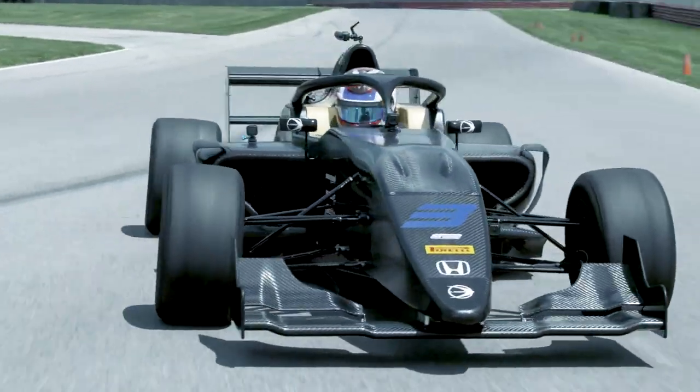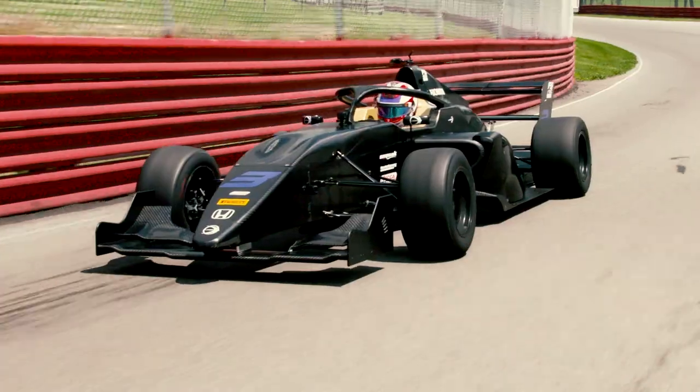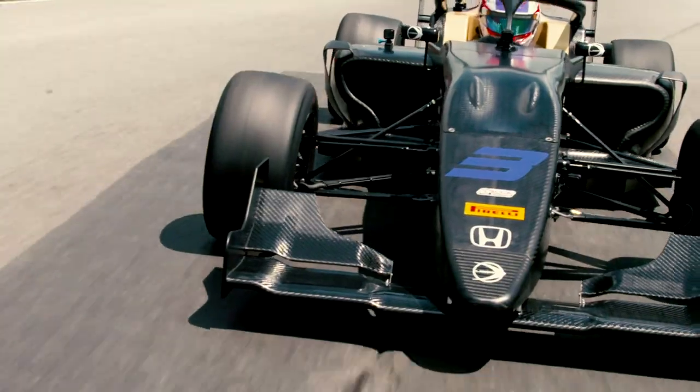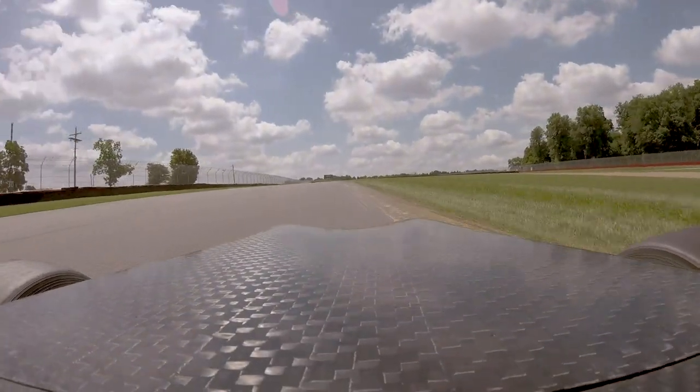Fun to drive, it's challenging in the ways that it needs to be to kind of develop you to get to that next step, whether it be F2 or other series. I think it would be a great step to kind of get your way to IndyCar.